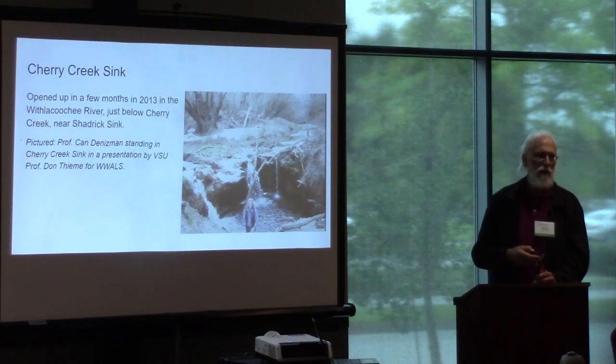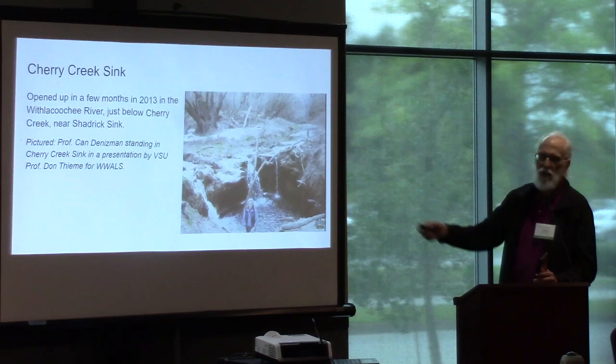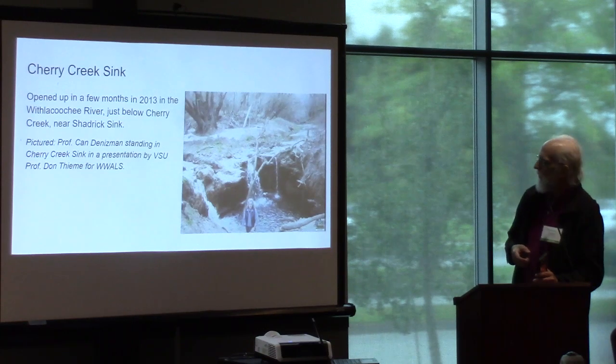It's not just Shadrick's sink. There's another one called Cherry Creek sink, which opened up in 2013 in a matter of months — that's in the Withlacoochee River. That's Dr. John Benesmo standing there in the bottom; he couldn't come today. He's a professor doing work over at ESU. That has the same issue.